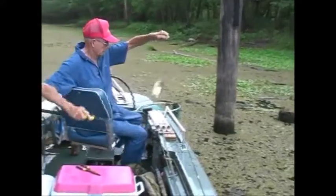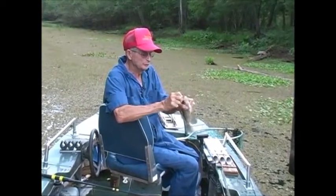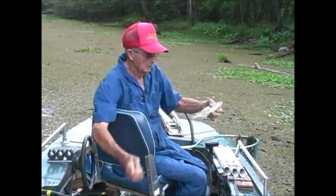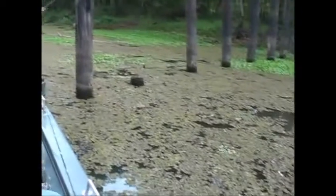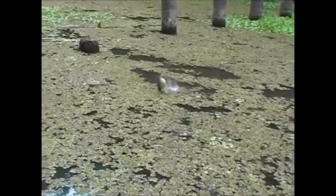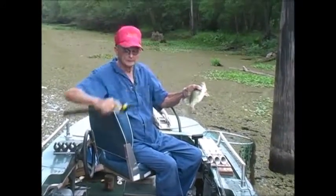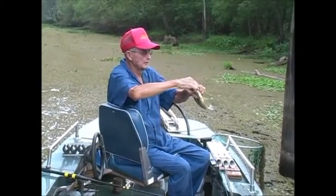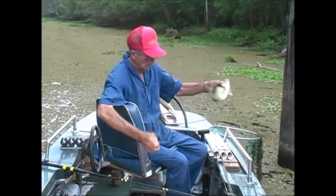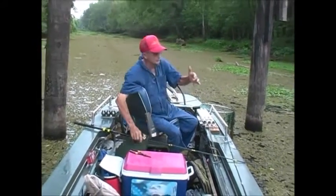Got another one. Catching them on a piece of night crawler about an inch and a half long. That's big enough to eat. Got another good one — look at that beauty! Wasn't that close to a pound? On night crawlers, down in holes in that grass, right out in the middle. That's three fish on the same piece of worm.